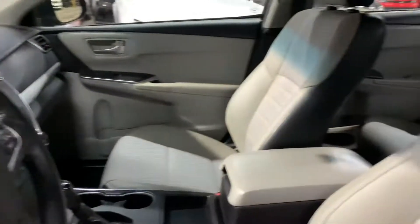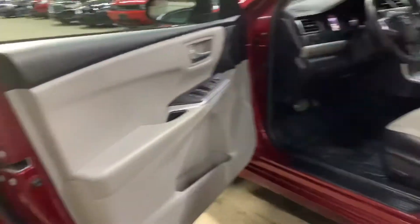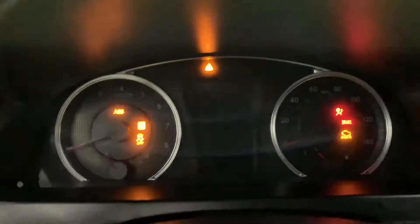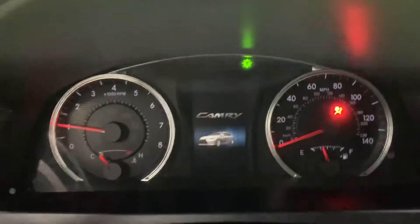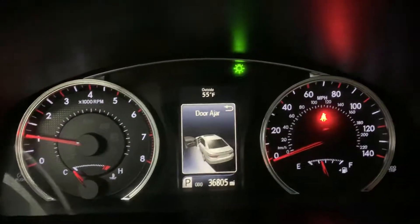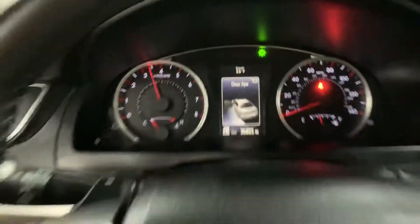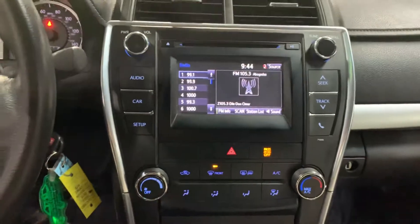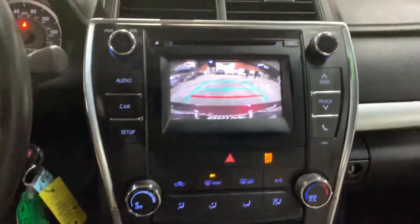Also looking really good. Car is looking nice and clean. Starts right off. 36,805 miles. Give it a couple revs for you guys — revs up just fine. Radio system. Going on reverse — reverse camera.